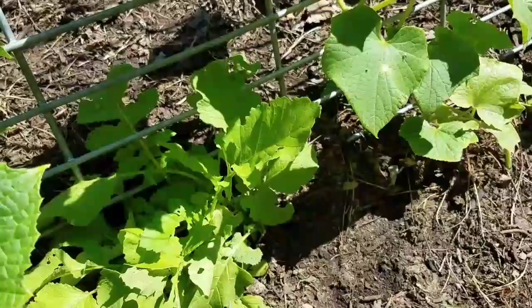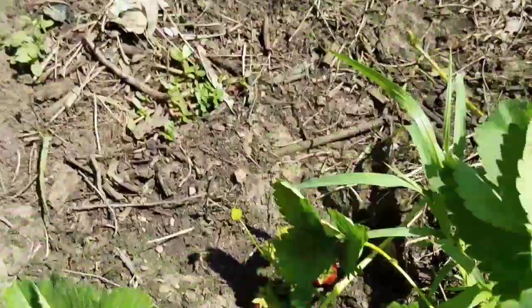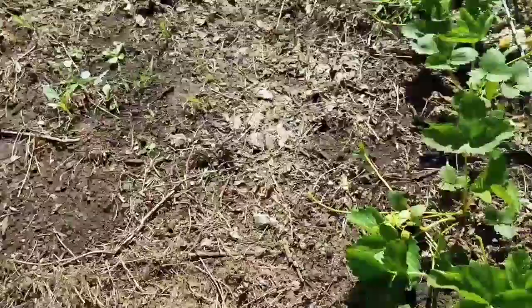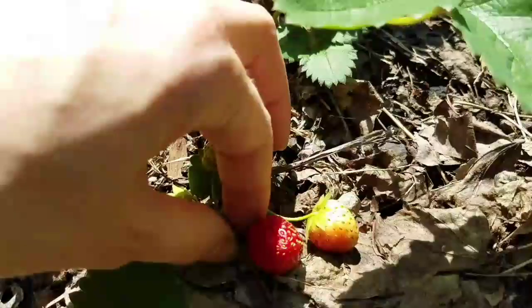We do have some strawberries already coming in. We joke that because this is a first-year crop I don't have too many coming in - this is our jewel type right here, but they are so sweet. So this is another update on the garden.